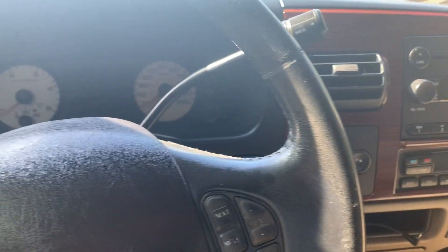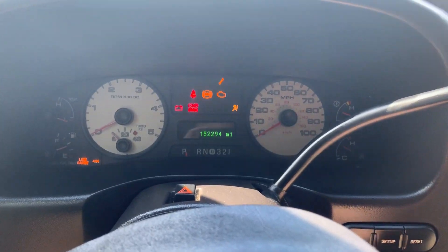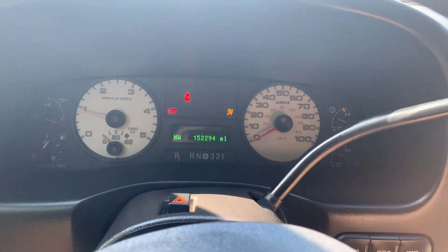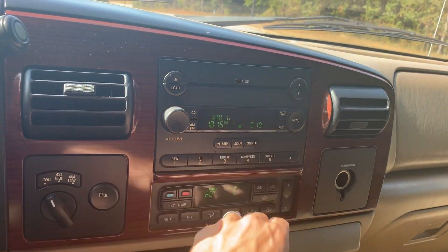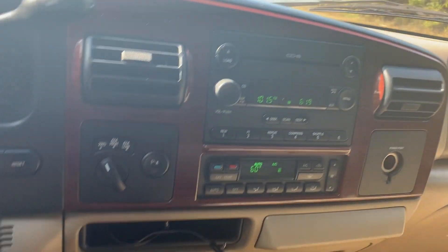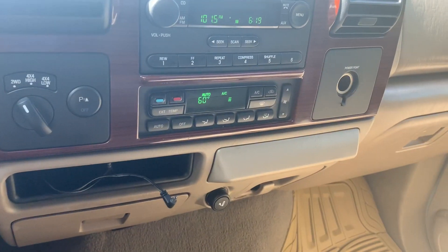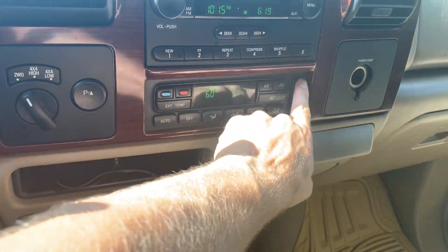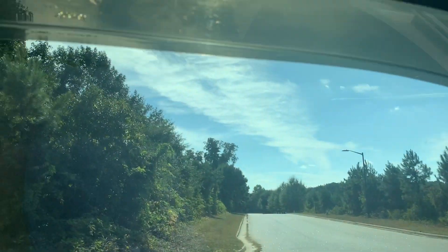Probably should take the key out of my pocket — that would help. The radio works, got a CD player, and it's been upgraded to auxiliary input. I'm pretty positive this head unit is from a newer model, which would explain the cords coming out from here. The AC is working. Let's do the windows — it's got the nice little rain guards all the way around.